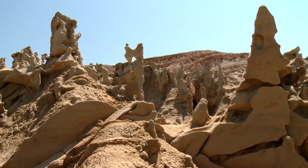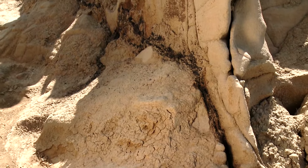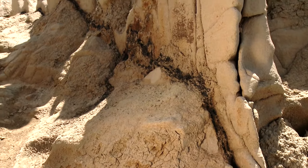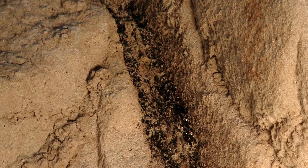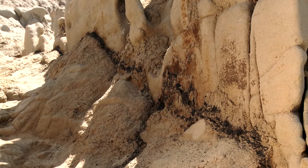Some of Fantasy Canyon's formations contain black veins of Gilsonite, which is also known as Uennaite. This type of mineral is a form of asphalt and isn't found anywhere else in the world but the state of Utah.